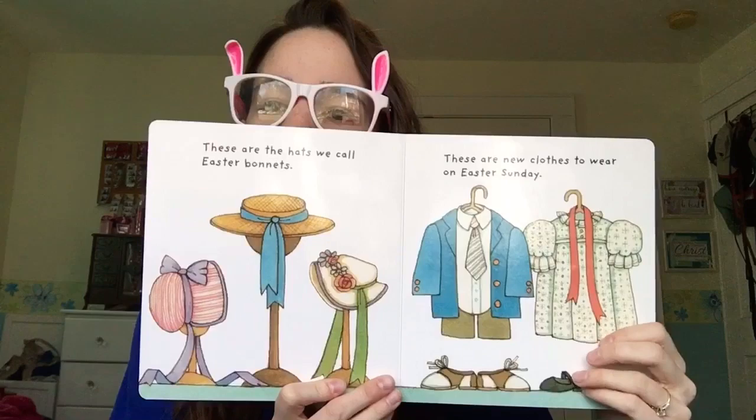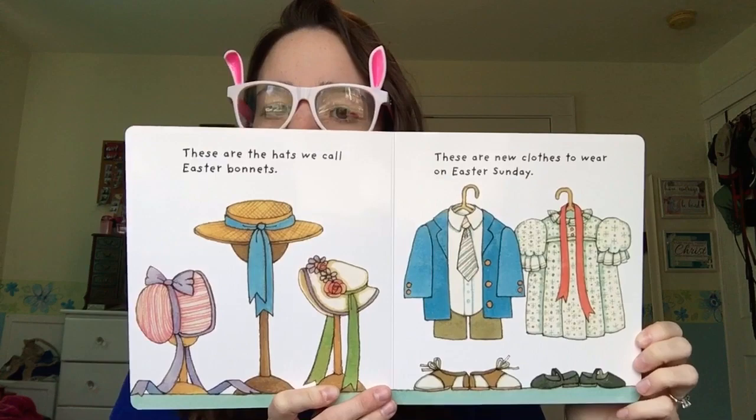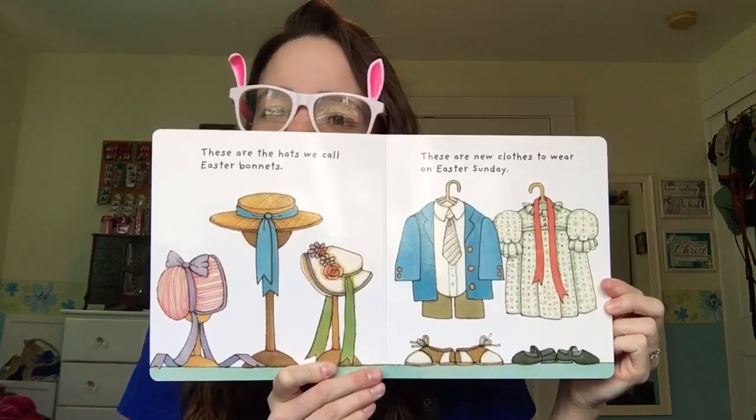These are the hats we call Easter bonnets. These are new clothes to wear on Easter Sunday. Look at the dress and the pretty hats.